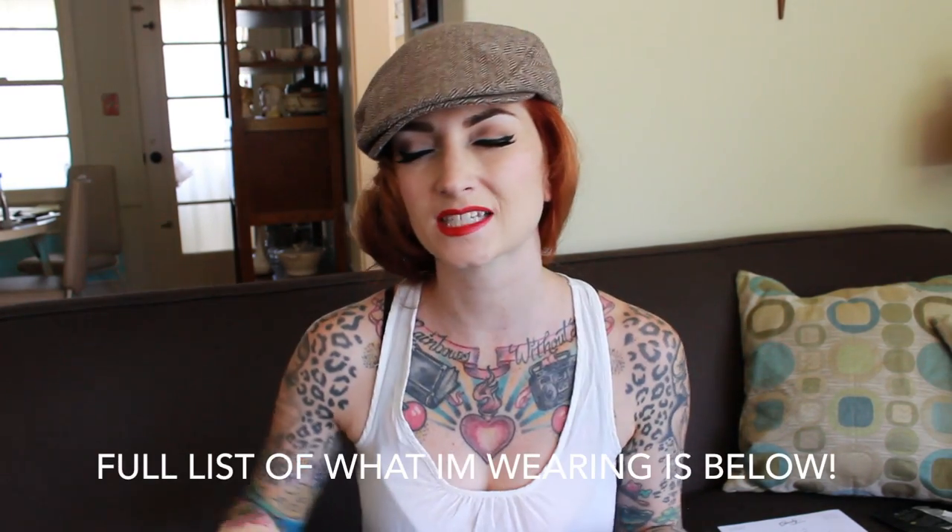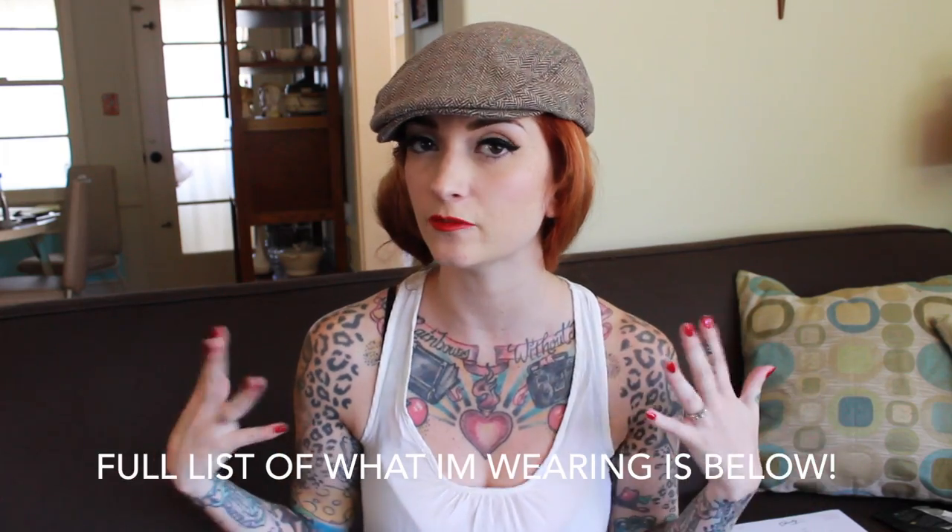Hey guys, today I am here in my living room and I am doing a new kind of style video. I thought I would do something helpful for you gals that live in different temperature climates. I'm doing 25 cardigans 25 different ways — so it's like a fall-inspired type video that shows how I style 25 completely different cardigans 25 completely different ways. Hopefully you guys find this useful and let's do this.